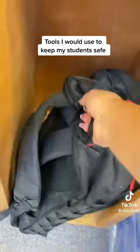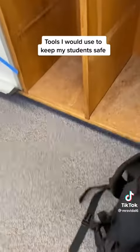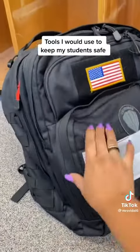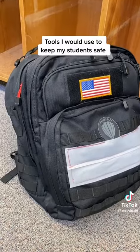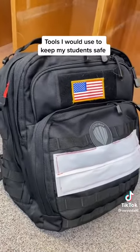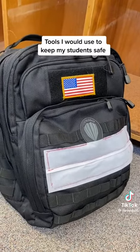This is my active shooter intruder backpack. My brother and my dad actually helped put this one together. There's a lot of stuff inside of it, but it makes it easy to use and it has stuff in there that could save your life.